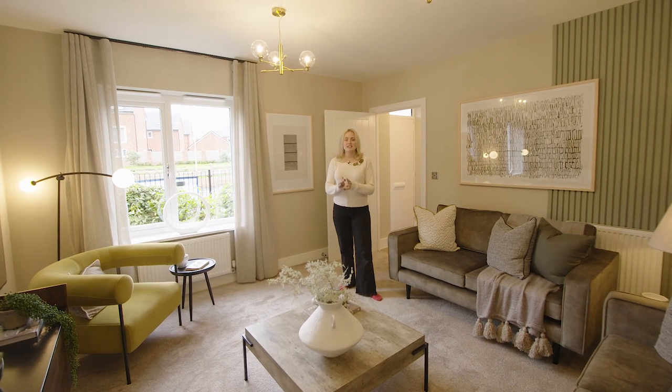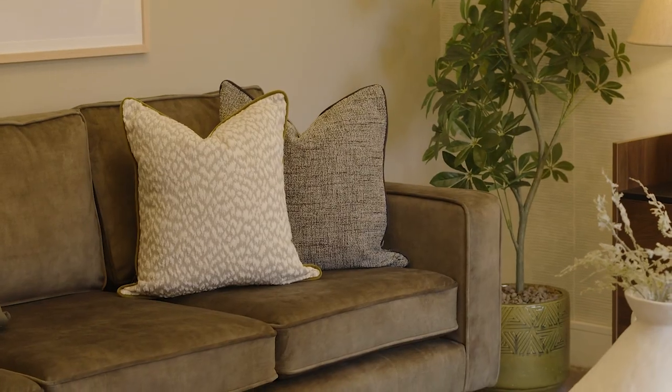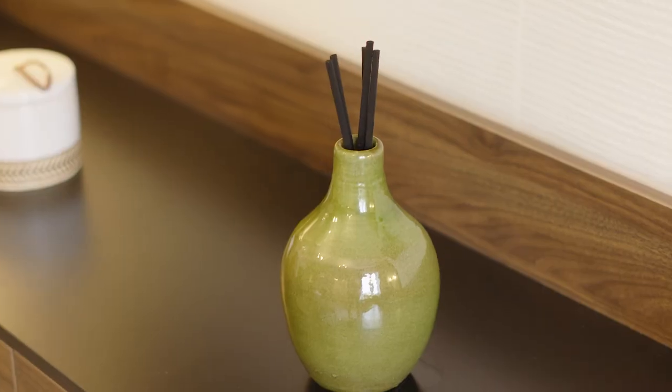Personally I really like the consistent green colour scheme throughout this room. This is in the chair, the sofas, the feature wall panelling, as well as the candle and the reed diffuser.